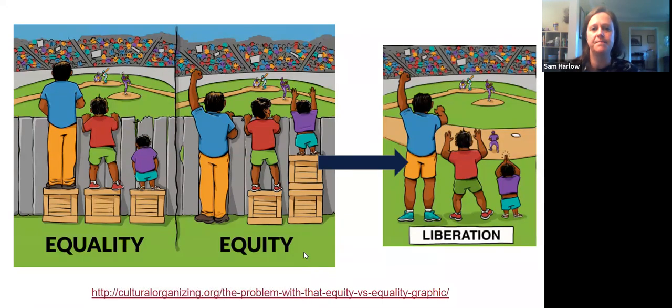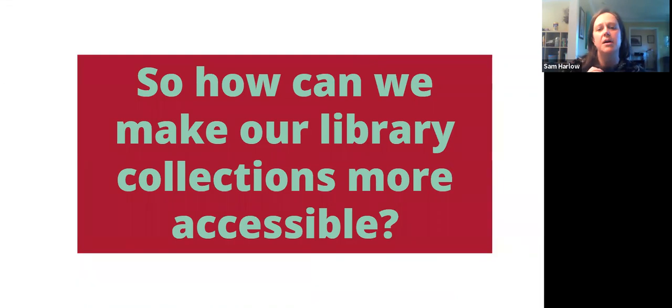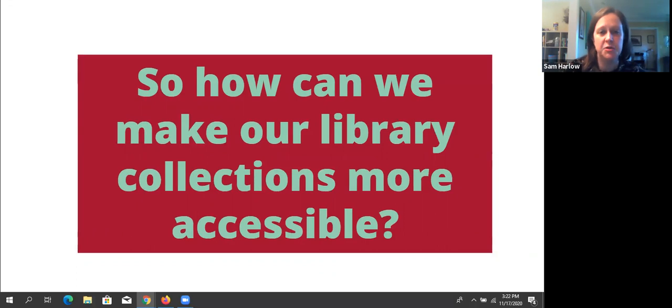Now that we've covered accessibility basics, the legal framework, and UDL, we're going to talk about library collections. Any questions before I move on? We do have someone from technical services here now, so definitely participate in the chat. This was something I made in development with technical services years ago and have expanded upon — and maybe we'll get an e-resources librarian to join this journey as well.